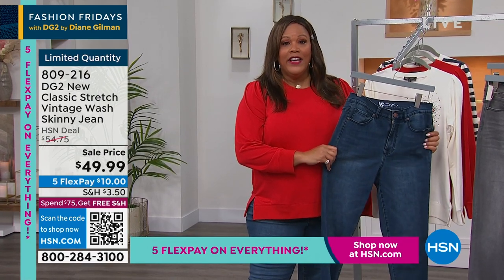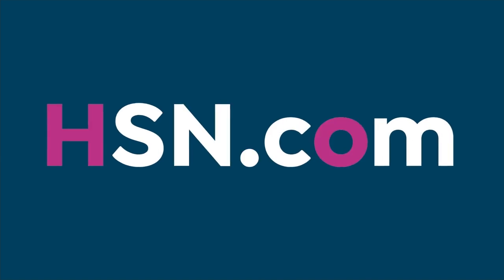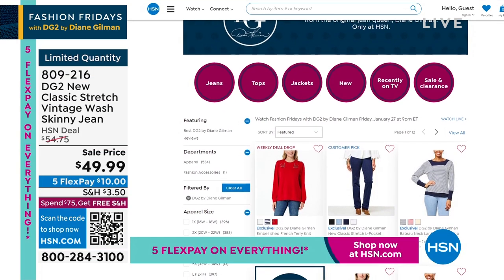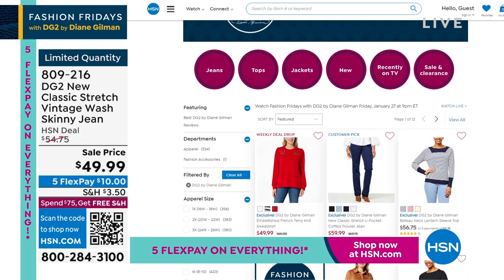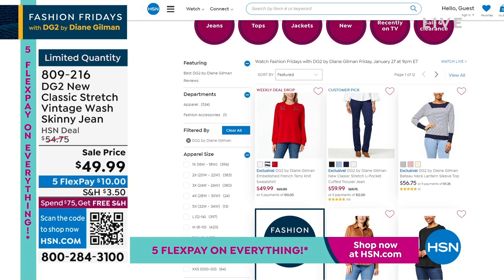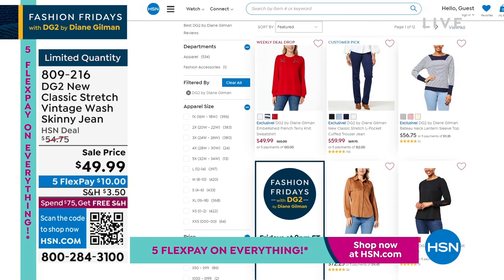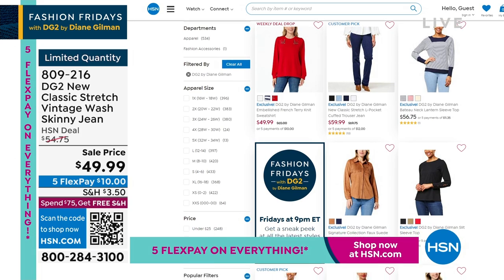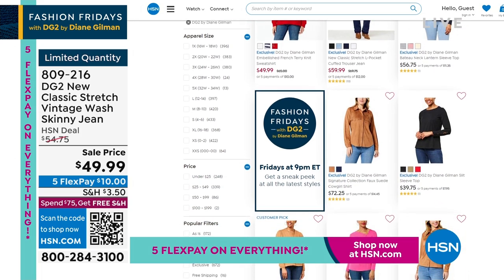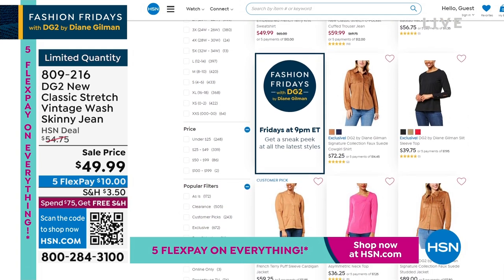For more Diane Gilman, go to hsn.com. Get this jean home for $10 — try it, get it in every color if you can because this is a classic. It will never, ever, ever go out of style, and it's a $10 jean. Limited quantity. We have jackets, tops, and jeans — everything on sale, we have clearance. The price goes away at midnight, so when you see a deal, grab it. Under $50 for a classic never-go-out-of-style jean.